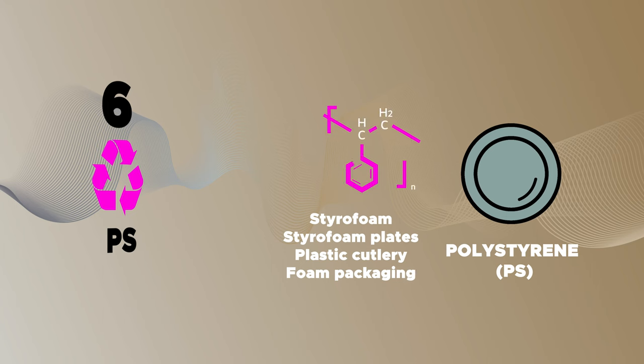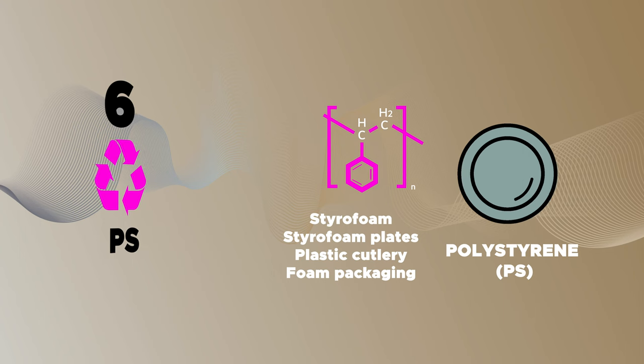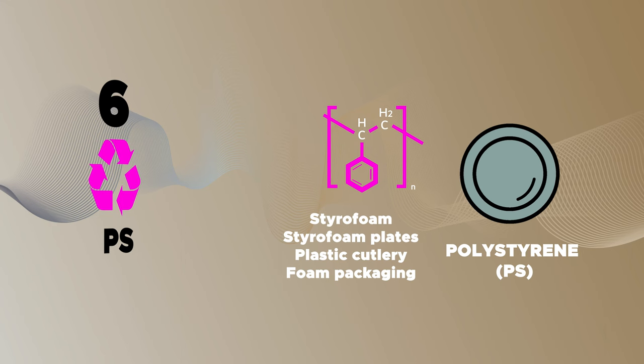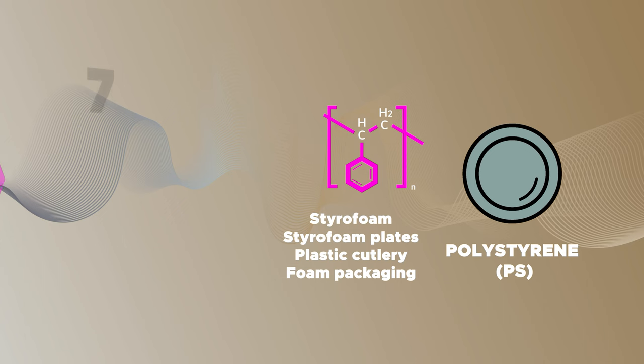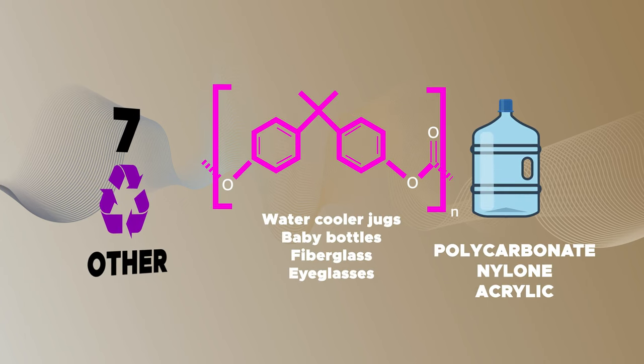Polystyrene, also commonly known as styrofoam, has a variety of uses but is falling out of general use across the world as it's hard to recycle and breaks down into small pieces that can harm the ecosystem. Polystyrene comes in two forms: the hard, compressed PS that is often used in food packaging, and the expanded polystyrene, EPS, which is the lighter puffed version like styrofoam plates.